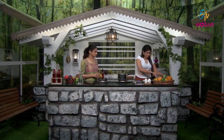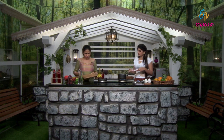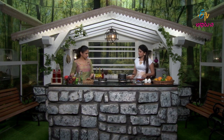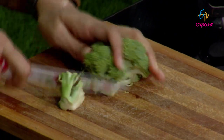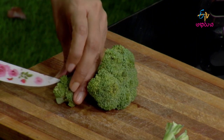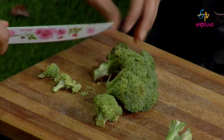So we will cut the vegetables after boiling. First, we will cut the broccoli.